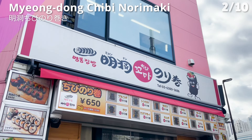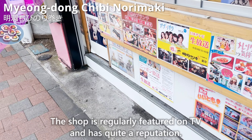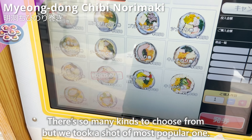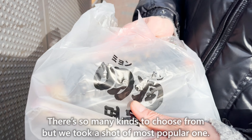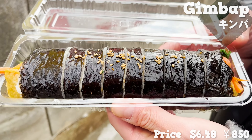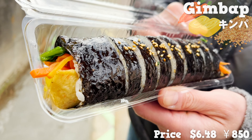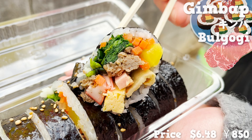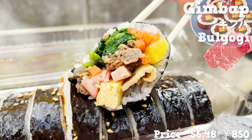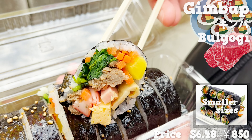Moving next to Myeongdong Chibi Norimaki. It's a gimbap shop opened in 2021, regularly featured on TV and with quite a reputation. There are so many kinds to choose from, but we took the most popular one. Gimbap is a Korean seaweed-wrapped rice seasoned with sesame oil. There are over seven different fillings, including carrots, eggs, and crab sticks. The one we bought also has bulgogi-flavored beef inside. The beef is well-seasoned and perfect to have with rice. Smaller sizes are also available, so we suggest you try some too.